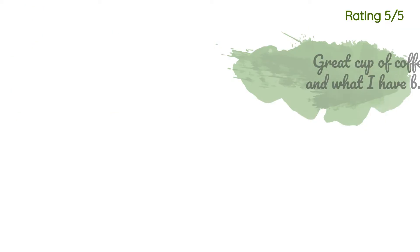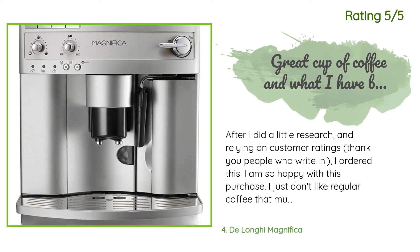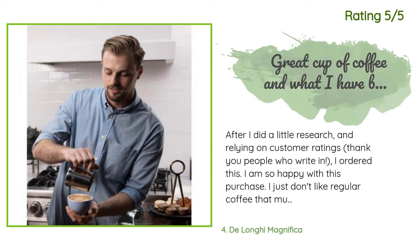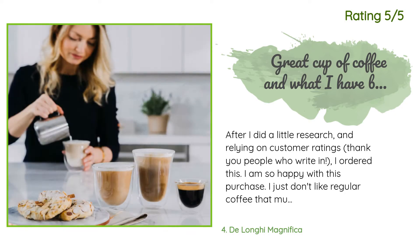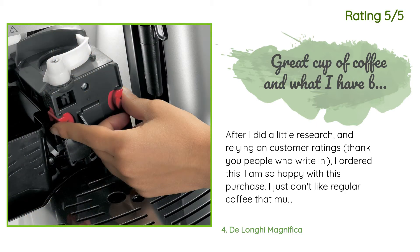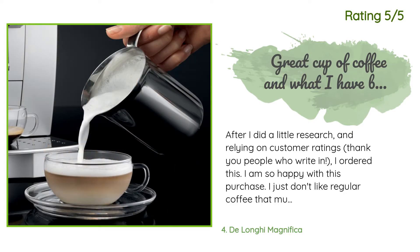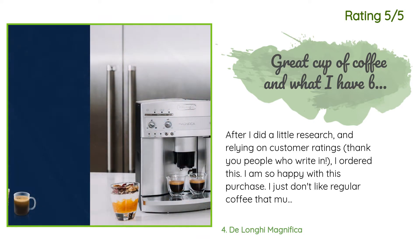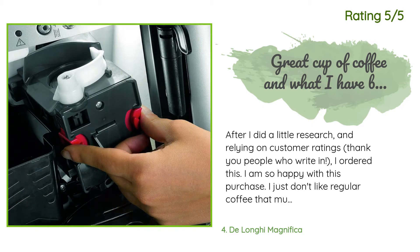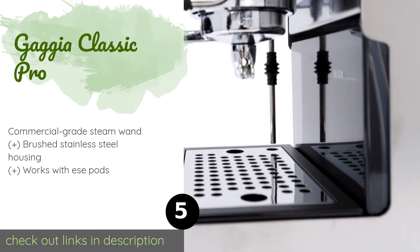Another happy customer said: 'After I did a little research and relying on customer ratings — thank you, people who write in — I ordered this. I am so happy with this purchase. I just don't like regular coffee that much unless it is a really good bean roasted exactly how I like it. I ordered Lavazza Super Crema espresso beans to use in this machine. I love lattes. The result after this DeLonghi Magnifica automatically makes my espresso and I froth a third of a 12-ounce cup of milk is a very smooth yet nicely bold cup. You can choose how much water to add.'